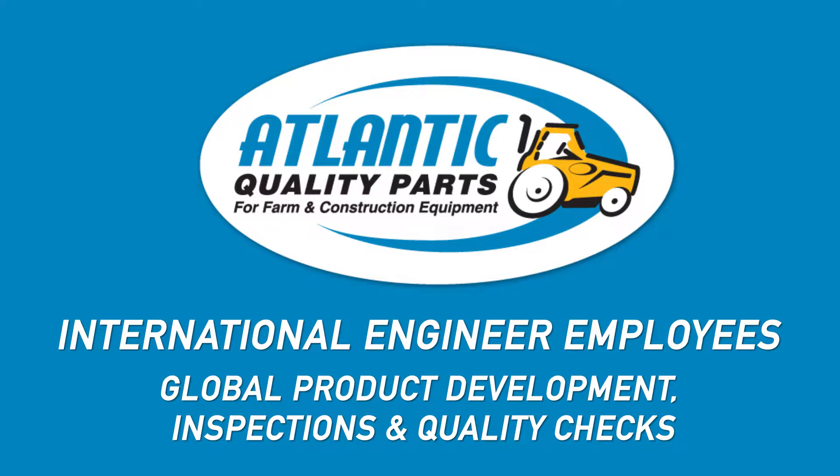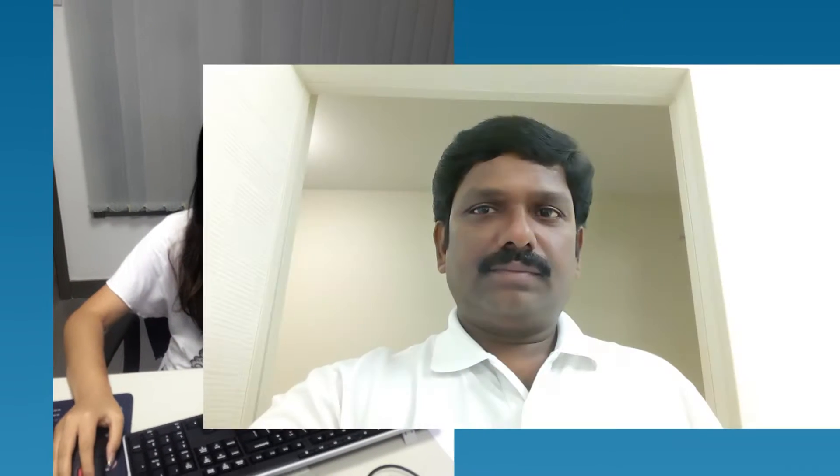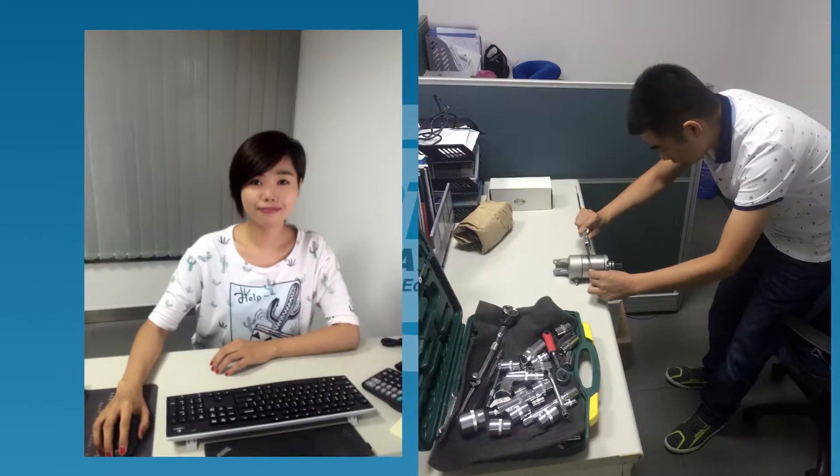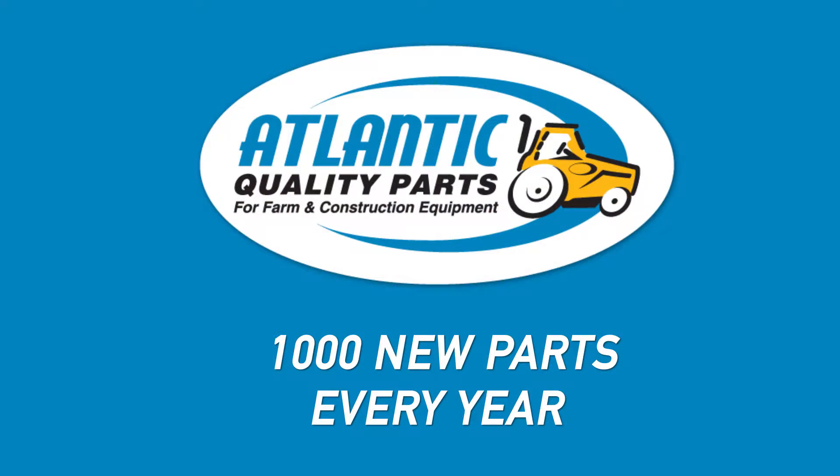We can offer quality products at competitive prices by utilizing our global engineering team. We have engineers around the world interacting with our manufacturers and vendors. Our global engineering teams work with our purchasing team to ensure the products and manufacturers we've partnered with meet our high expectations. This also helps us streamline our new product development. We are very proud that we have been able to add over a thousand new products every year for the past three years.